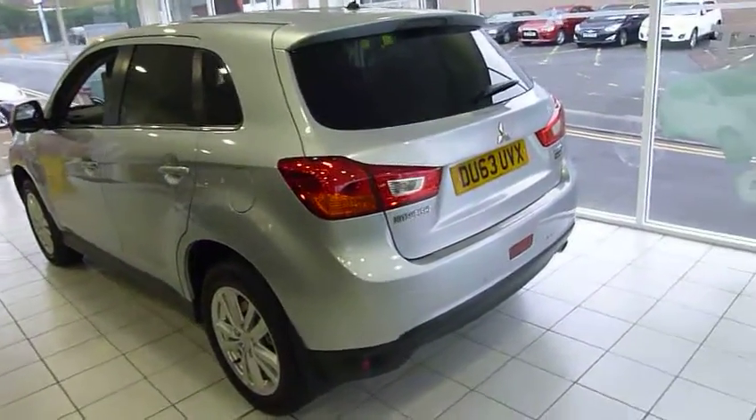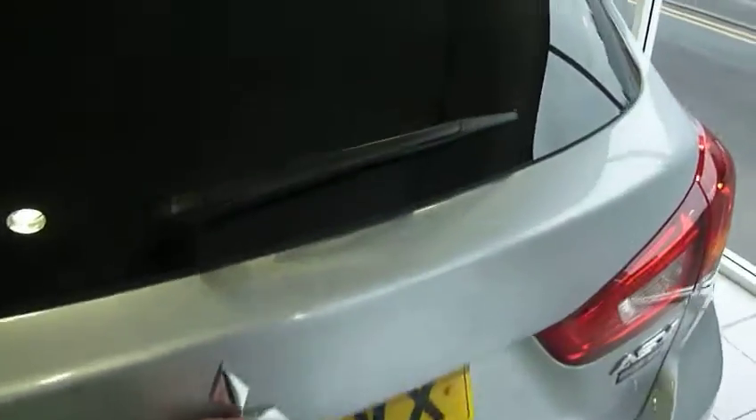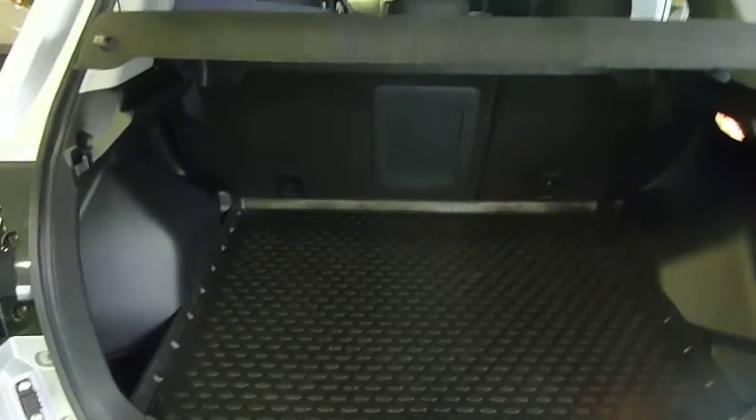On the rear of the vehicle it's got rear parking sensors as standard and it's also got a rear view camera. Just to show you in the back — a nice big spacious boot with 60-40 split seats and this one's also got the boot protector fitted as standard.